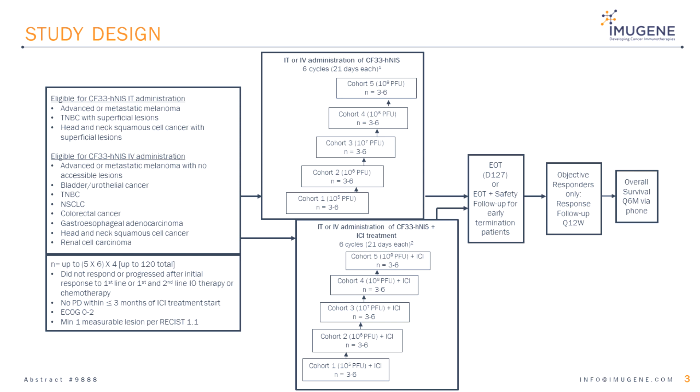The tumor types eligible to be treated with intratumoral injections are advanced metastatic melanoma, triple negative breast cancer, and head and neck squamous cell cancer. Additional tumors eligible to be treated intravenously are bladder cancer, non-small cell lung cancer, colorectal cancer, gastroesophageal adenocarcinoma, renal cell cancer, and primary hepatocellular cancer.